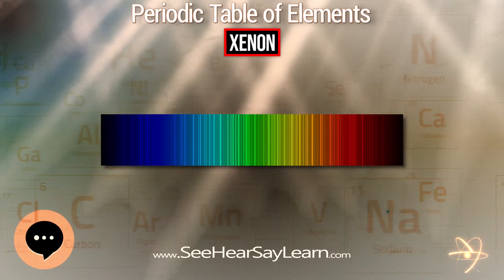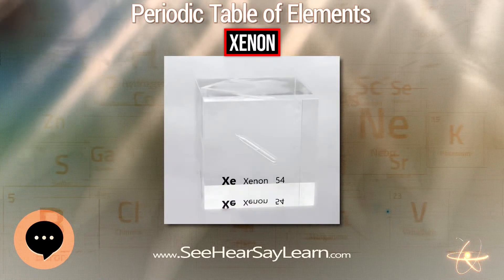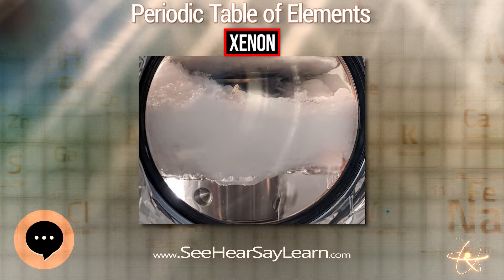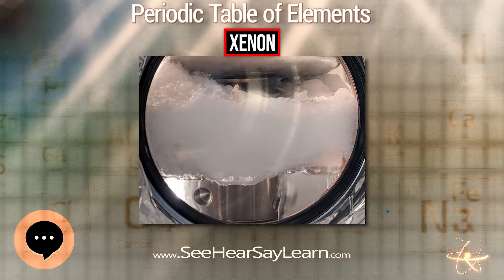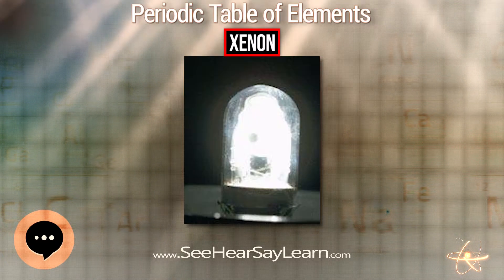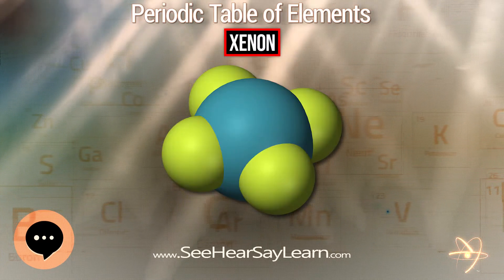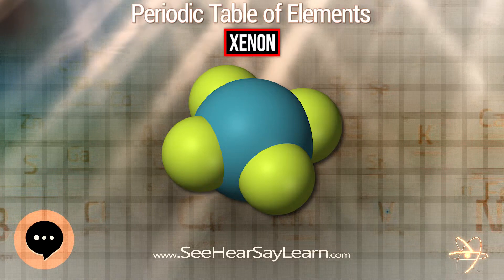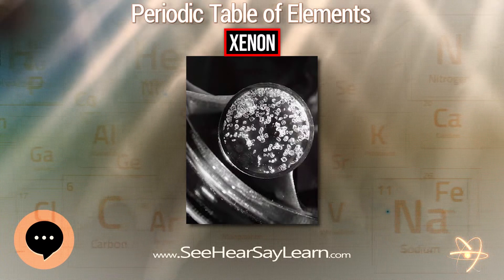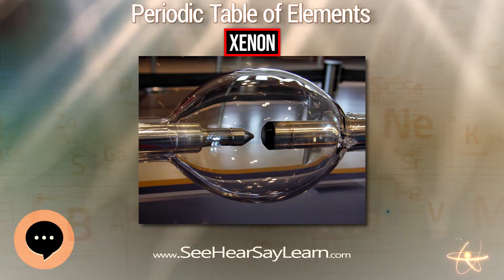Continuous, short arc, high-pressure xenon arc lamps have a color temperature closely approximating noon sunlight and are used in solar simulators. The chromaticity of these lamps closely approximates a heated black body radiator at the temperature of the Sun. First introduced in the 1940s, these lamps replaced the shorter-lived carbon arc lamps in movie projectors. They are also employed in typical 35mm, IMAX, and digital film projection systems. They are an excellent source of short-wavelength ultraviolet radiation and have intense emissions in the near-infrared used in some night vision systems.